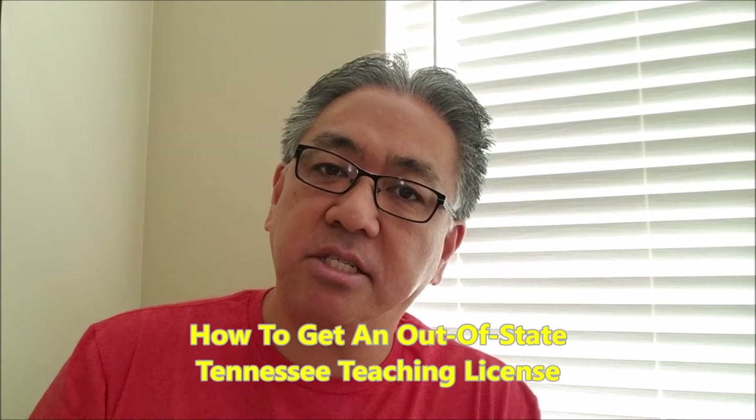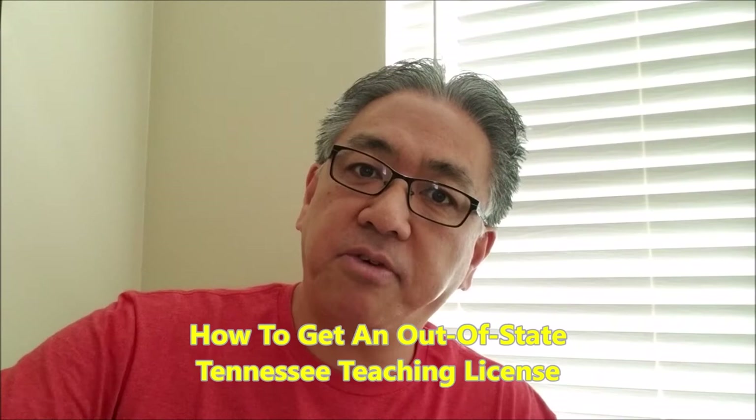Hey guys, my name is Mitch. This channel is We in Tennessee. Long story short, my family and I are in the process of moving from California to Tennessee — well, that's the plan, we'll see if everything falls into place. Today the video is for those of you considering moving to Tennessee who are teachers, because I'm a teacher. I'm going to show you the process of how I got my Tennessee teaching license. I already have a California teaching license.